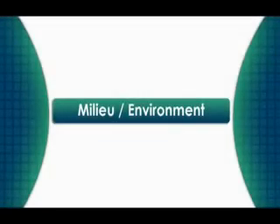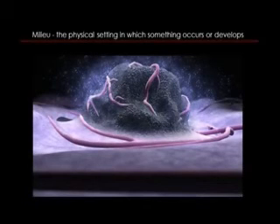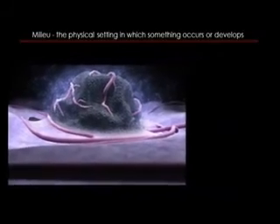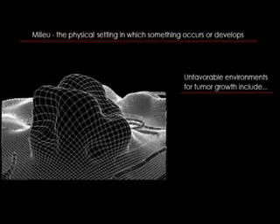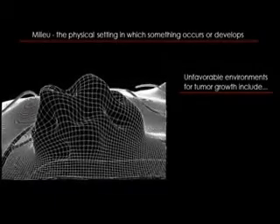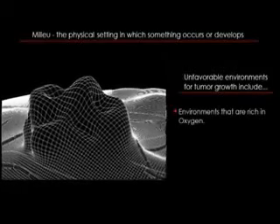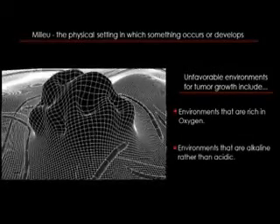The eleventh factor that affects the way that cancer grows and spreads is the milieu, or surrounding physical environment. Tumors need a certain environment to grow — using the analogy of fish: if fish are taken out of the water they will die. Similarly, tumors need a certain environment in the body to survive. They need an acidic environment that is low in oxygen, so by creating an alkaline, oxygen-rich environment we can make it more difficult for cancer cells to grow and spread.